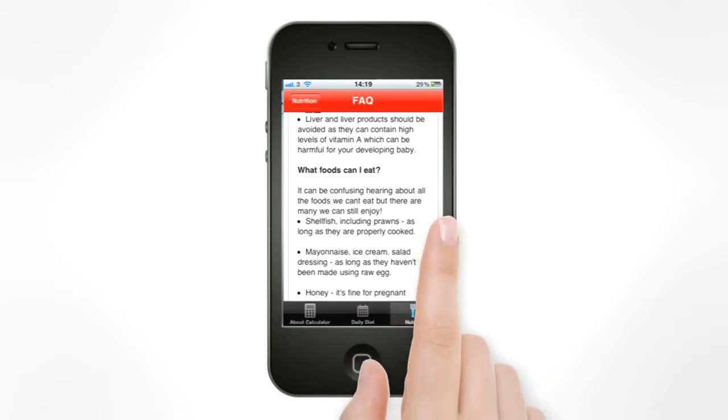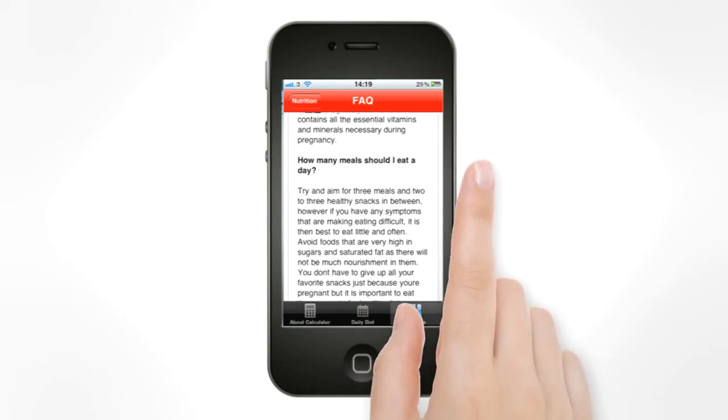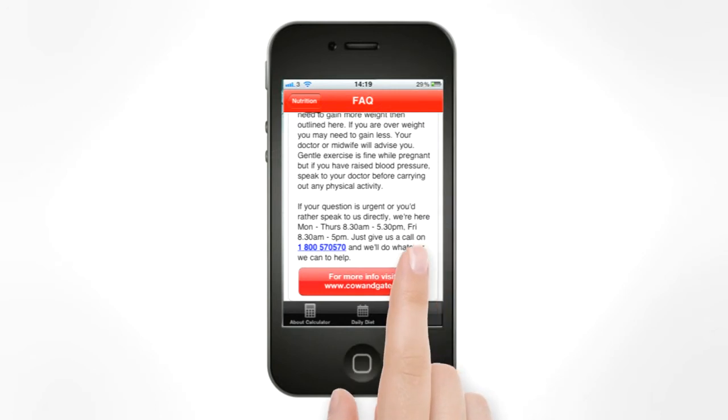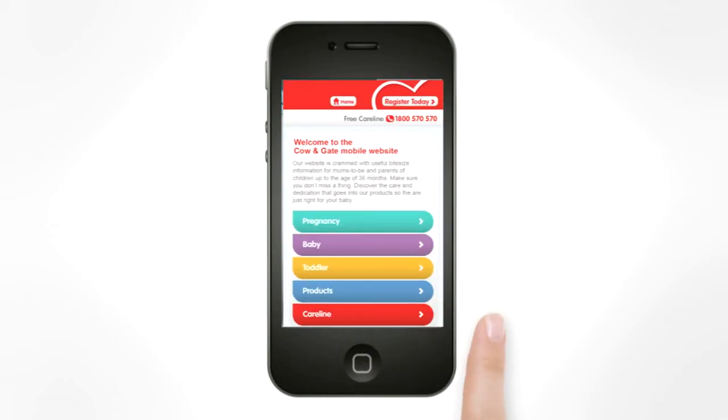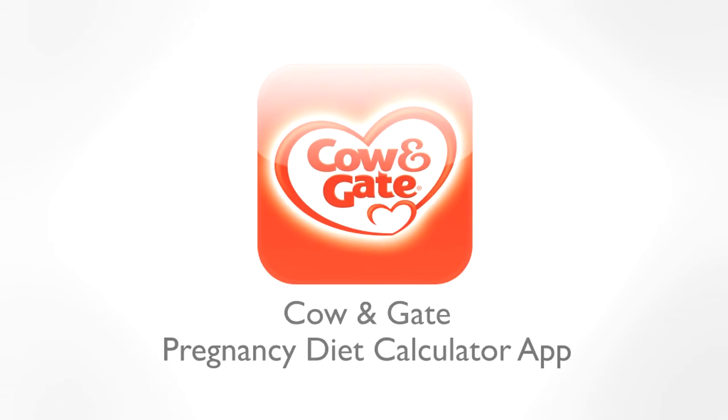The app also provides direct access to the Cow & Gate dedicated care line and directs users to more information on the Cow & Gate website. The Cow & Gate Pregnancy and Diet app — available on iPhone and Android.